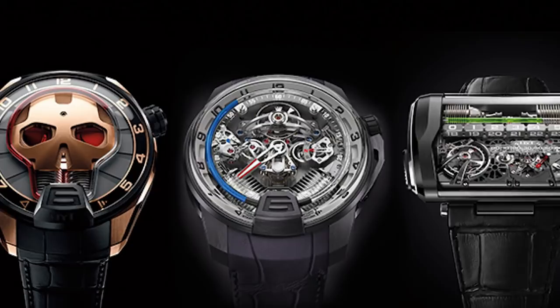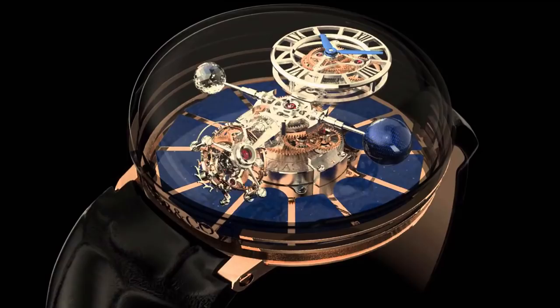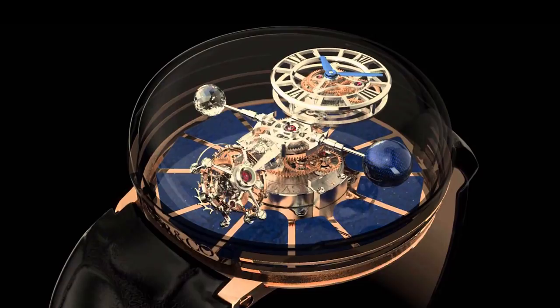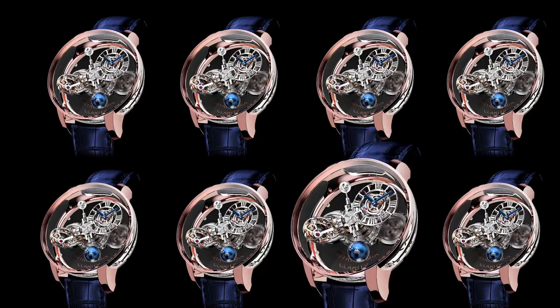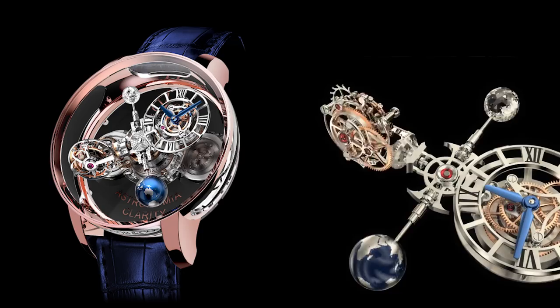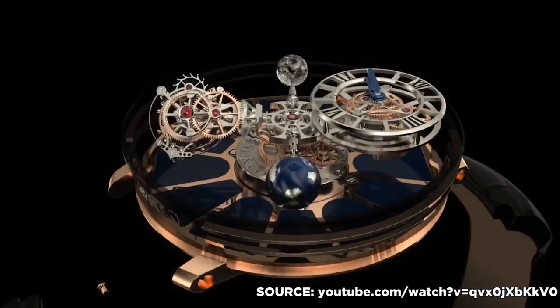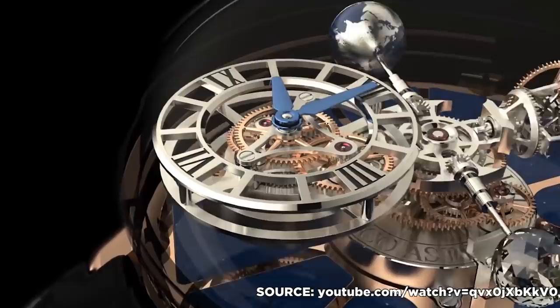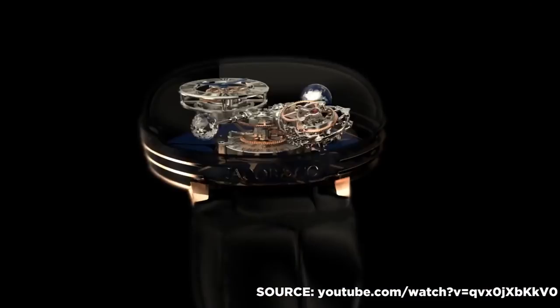Number 1: Jacob & Co. Astronomia Tourbillon. In at number 1 is the most groundbreaking watch of all time, the $540,000 Astronomia Tourbillon. Limited to just 8 pieces, it took 2 years to design, develop, and manufacture this beautiful work of art. The sapphire crystal front gives a spectacular 360-degree view of the watch's complex dial, which rotates on its axis to mimic the galaxy. A magnesium ball represents Earth, which faces an incredible one-carat diamond. This watch is the perfect combination of craftsmanship and creativity, and if anyone has a spare one lying around, I'll gladly take it off your hands.